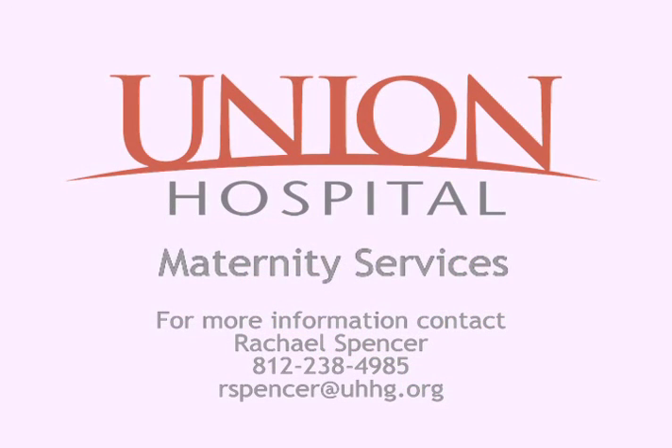For more information on these classes or for breastfeeding support, contact Rachel Spencer at 812-238-4985 or email rspencer@uhhg.org.